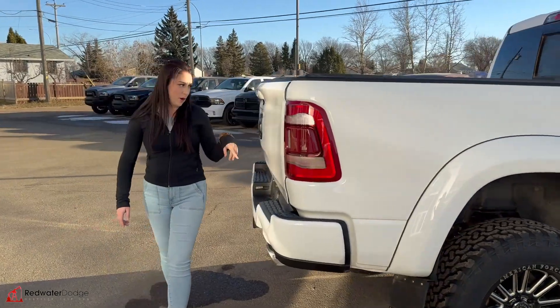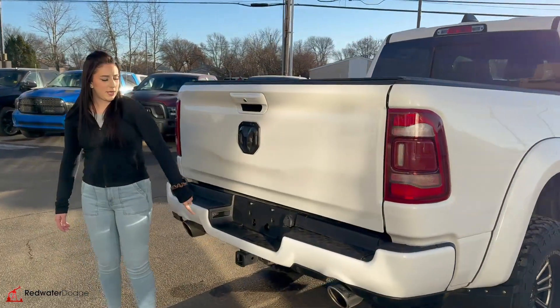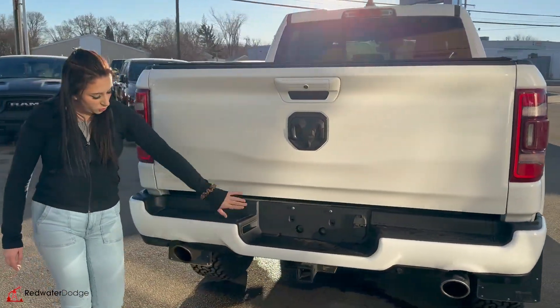It is a crew cab with a 5'7 box. It does have a backup camera, hitch receiver and wiring, plus dual exhaust.